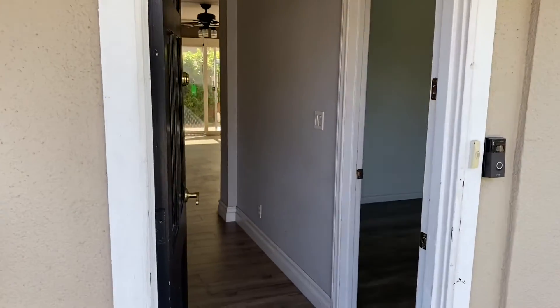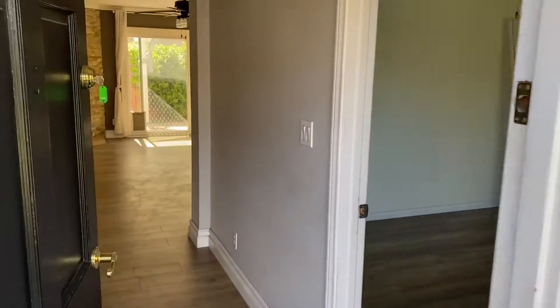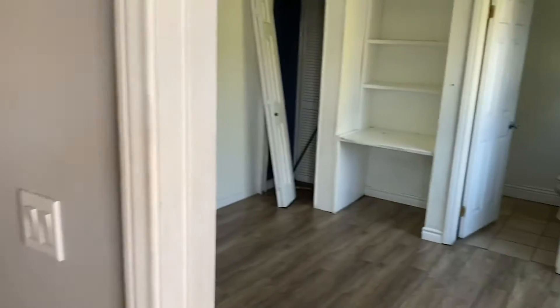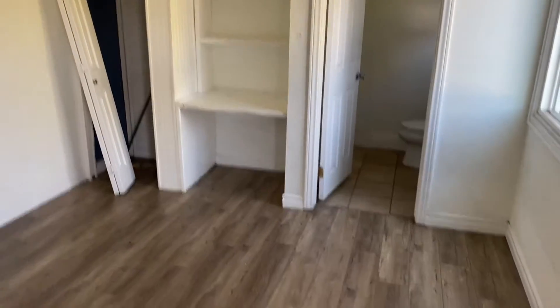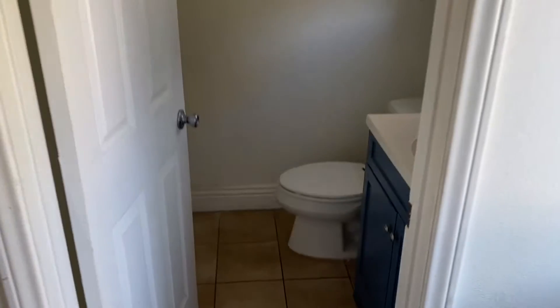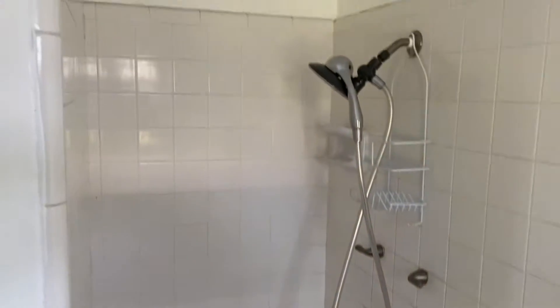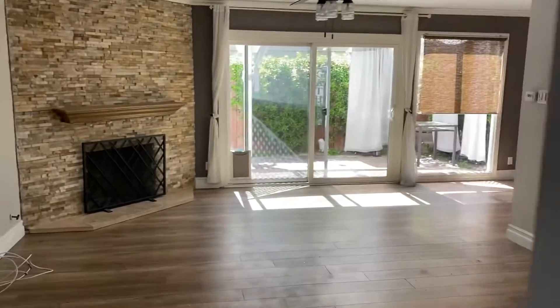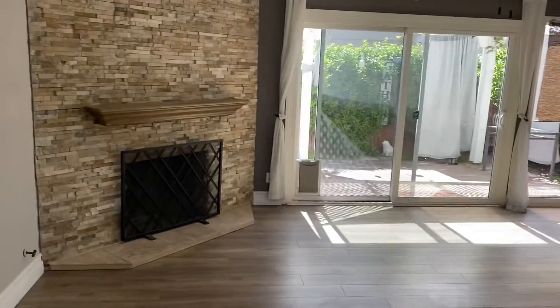This is 1741 Tustin Avenue, unit 12B. It's a three-bedroom, two-bath. Downstairs has a full bedroom and a three-quarter bath. It's going to have this cleaned up — it's a nice location, Eastside Costa Mesa.